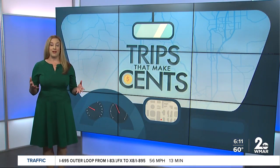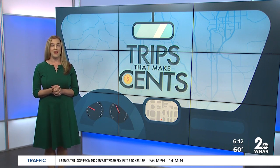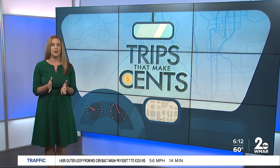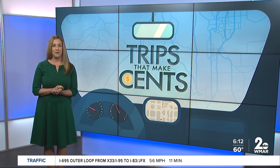Taking a trip to an amusement park can certainly be a lot of fun, but the cost can quickly add up. So in today's Trips That Make Sense, Mark Roper shows us how to navigate an amusement park without breaking the bank. He is live at Adventure Park USA in Frederick County.